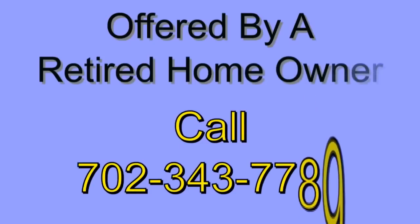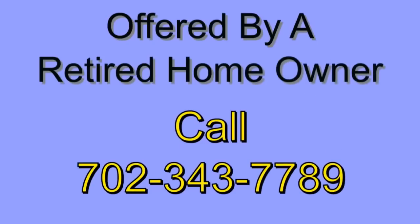This home is offered by a retired homeowner. Call Bob at 702-343-7789.